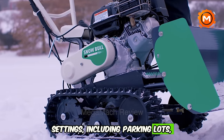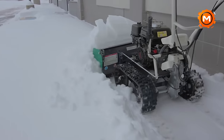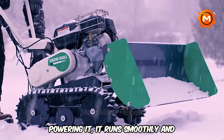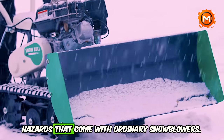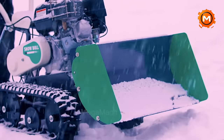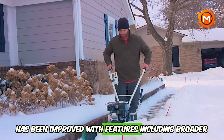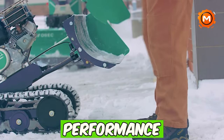These settings include parking lots, driveways, pathways, and roadsides. With a Honda commercial-grade engine powering it, it runs smoothly without the usual clogging problems or safety hazards that come with ordinary snowblowers. Over time, the Snow Bowl's design has been improved with features including broader stance and quick-release sidewalls for increased performance and safety.